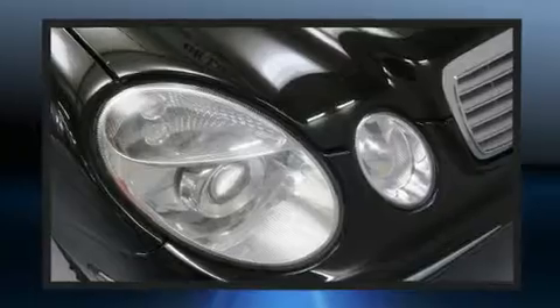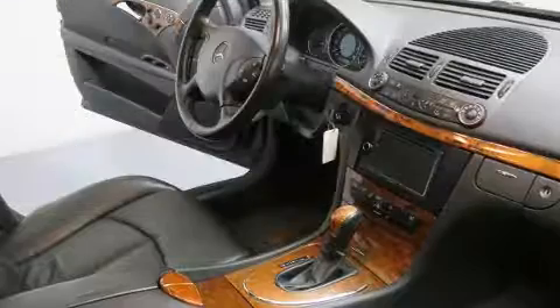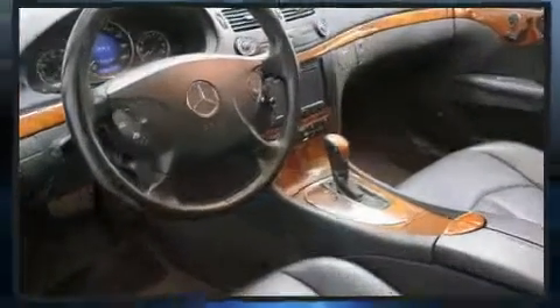Mercedes-Benz ensures the safety and security of its passengers with equipment such as head curtain airbags, front and rear side impact airbags, traction control, brake assist, a security system, an emergency communication system, and four-wheel disc brakes with ABS.